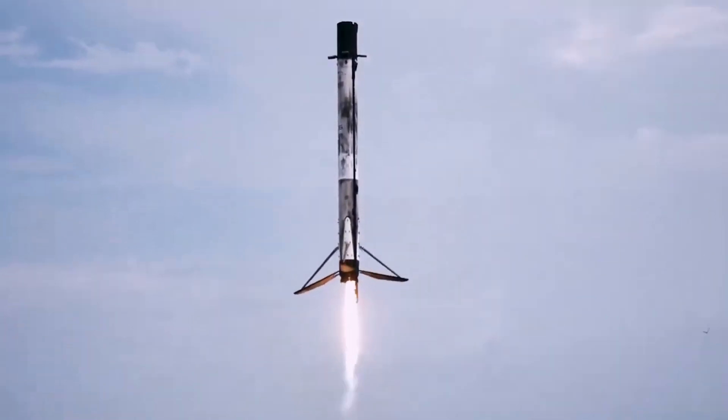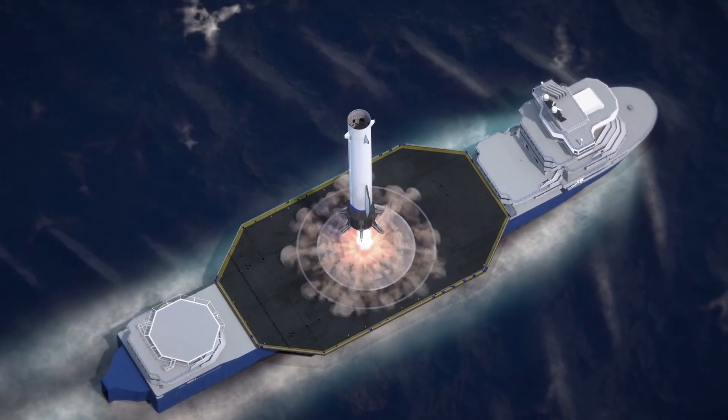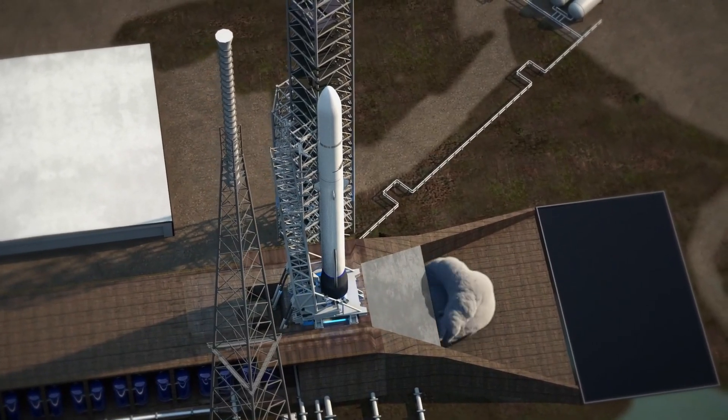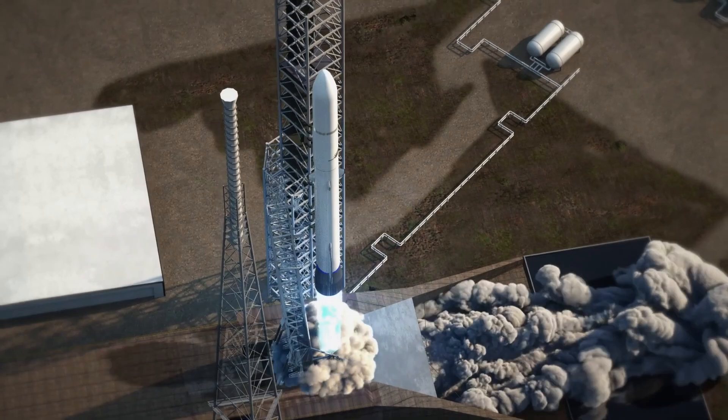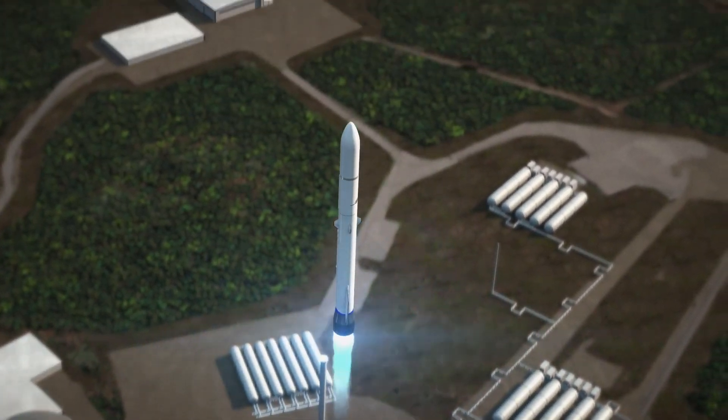SpaceX's Falcon 9 has been the leader of reusable spaceflight for almost a decade now, but soon Blue Origin and their New Glenn rocket are bringing the competition. New Glenn is mere weeks away from its inaugural launch, so to celebrate that, I made this video where you will learn all you need to know about New Glenn and Blue Origin.